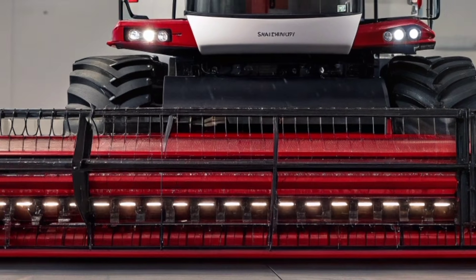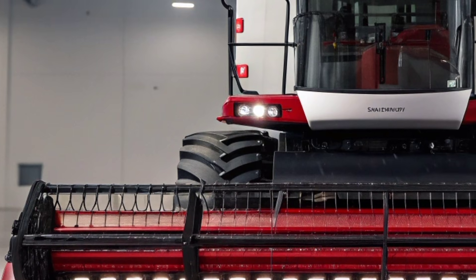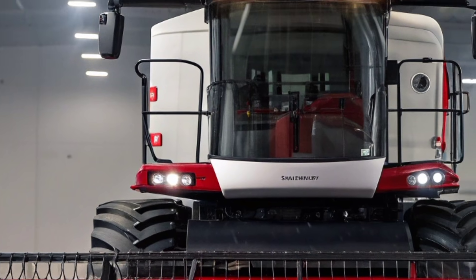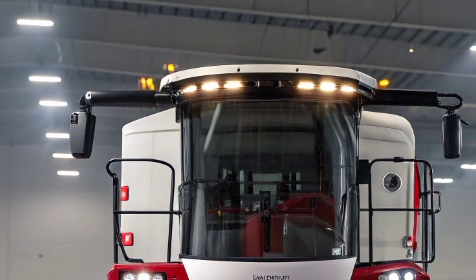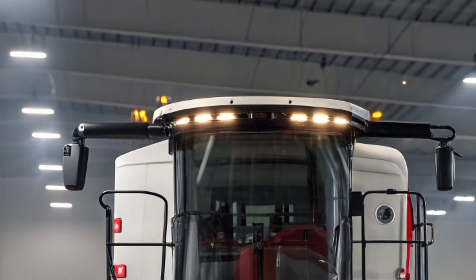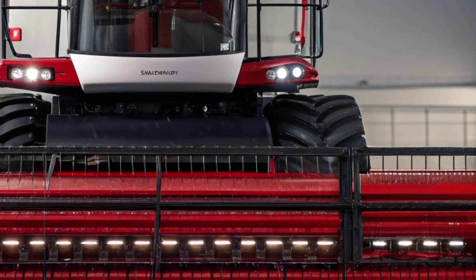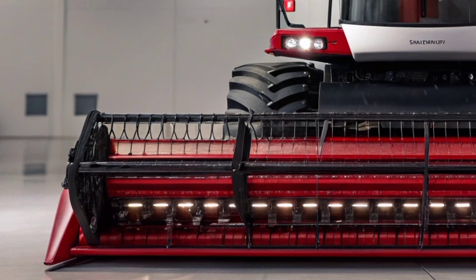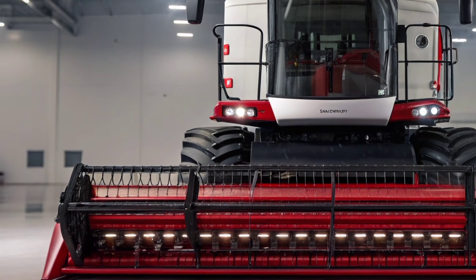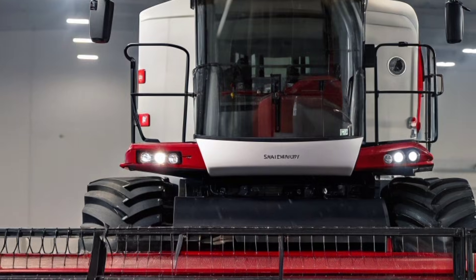The first thing that catches the eye is the exterior of the AF11. Case IH has continued with its signature red and white color scheme, but given it a more modern, sharper, and aerodynamic touch. The machine has a dominating presence in the field, with a wide frame and an aggressive stance that immediately communicates strength. The header attachment system is more versatile than before, designed for quick changes to suit different types of crops, making the AF11 suitable for farms that grow a variety of produce throughout the year.